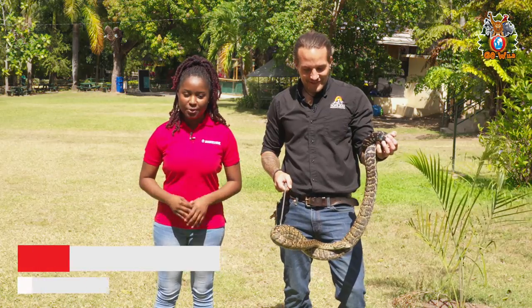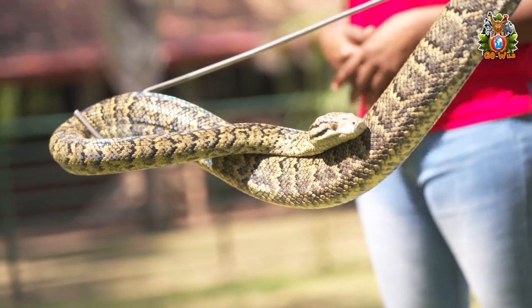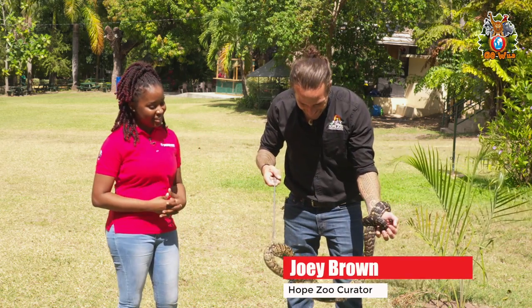We're back again with another episode of Go Wild, and I'm here with zoo curator Joey Brown. This week we'll be featuring an animal that I'm afraid of — the Jamaican boa. Joey, does the snake have a name?